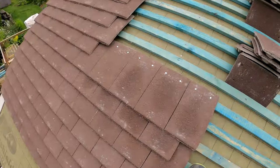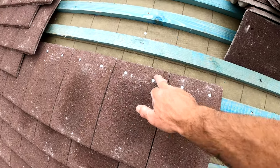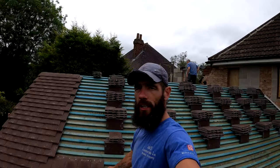Right then guys, I want to quickly show you something. So what we have to do now is nail every tile with two nails on every fifth course. So you can see there, two nails in every single tile.